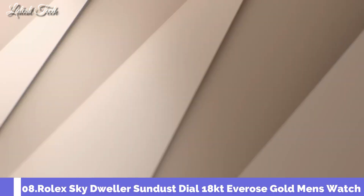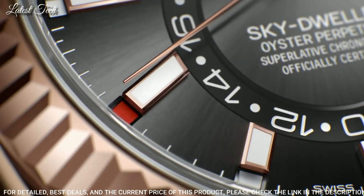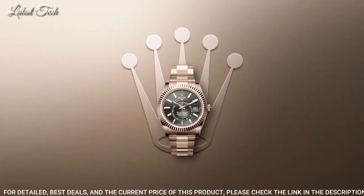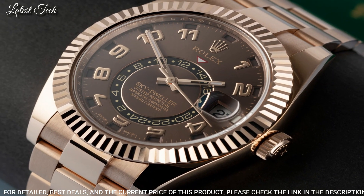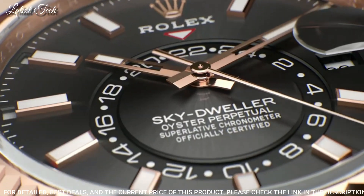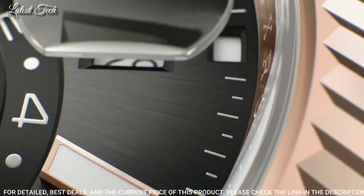Number 8: Rolex Sky Dweller Sundust Dial 18-Carat Everose Gold Watch. 18-Carat Everose Gold Case with an 18-Carat Everose Gold Bracelet, Bi-Directional Rotating Ring Command 18-Carat Everose Gold Bezel. Sundust Dial with Luminous Hands and Roman Numeral Hour Markers. Dial Type: Analog Automatic Movement, Scratch-Resistant Sapphire Crystal, Screw-Down Crown, Case Size 42mm, Water Resistant at 100 meters (330 feet).